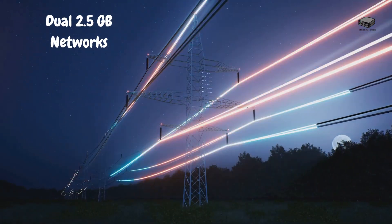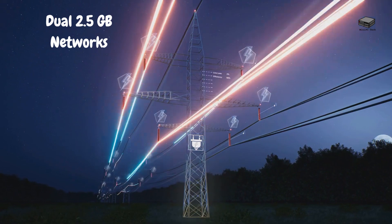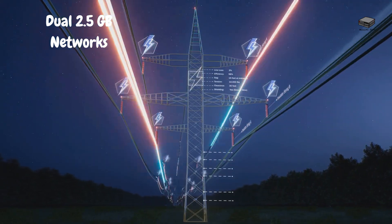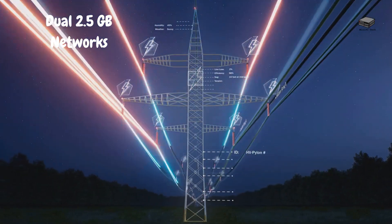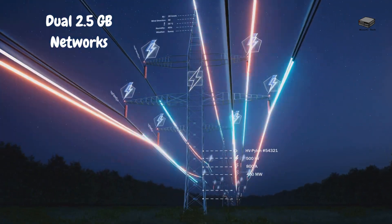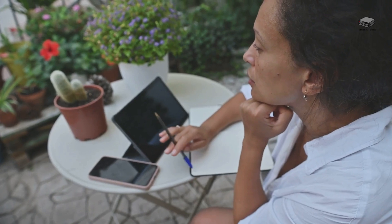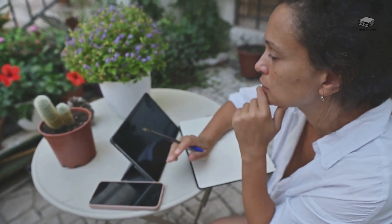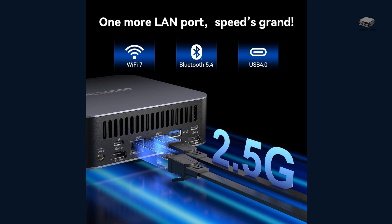Speaking of connectivity, the GEEKOM GT1 Mega is loaded with features to keep you connected. With dual 2.5Gbps LAN ports, you can connect to two separate internet providers and even combine the bandwidth for a faster, more reliable connection — a huge win for those who need consistent high-speed internet, whether for remote work or gaming. The GT1 Mega also has Wi-Fi 7 and Bluetooth 5.4 for seamless wireless device connectivity, plus USB 4 ports for ultra-fast data transfers, and dual HDMI 2.0 ports that can handle 4K monitors without breaking a sweat.